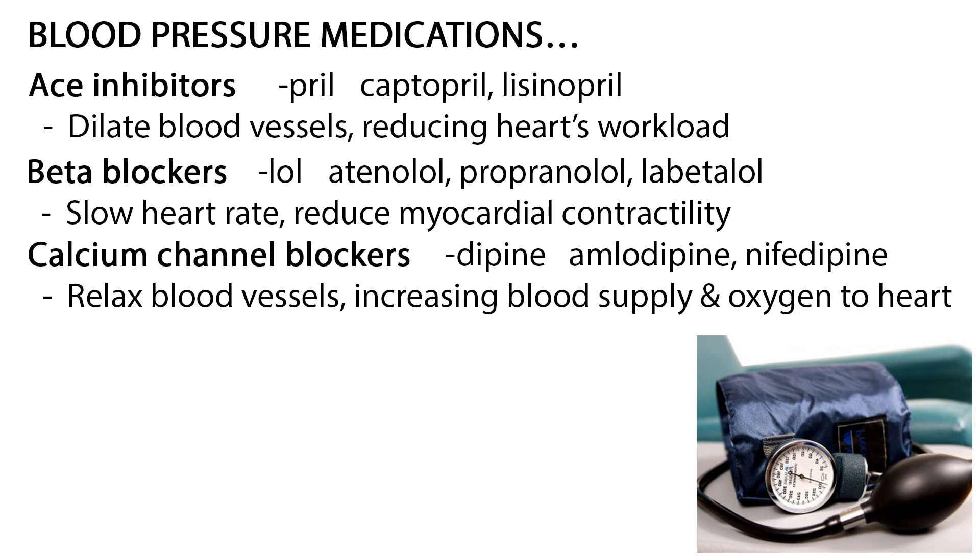Beta blockers end in -lol, such as atenolol, propranolol, and labetalol. Beta blockers reduce blood pressure by slowing the heart rate and reducing myocardial contractility. They are given for hypertension, CHF, and chronic heart failure.